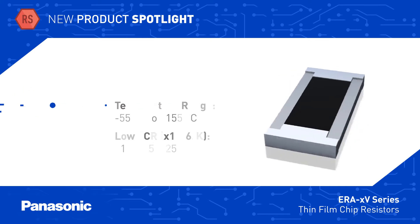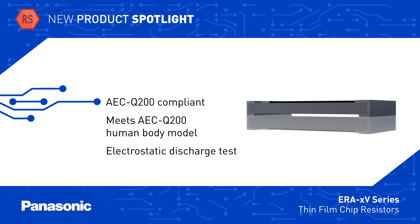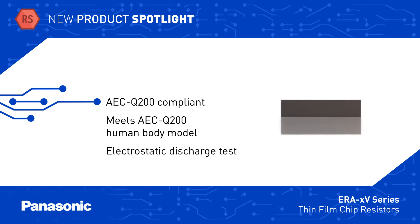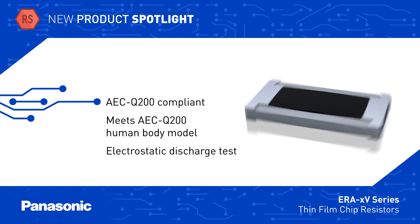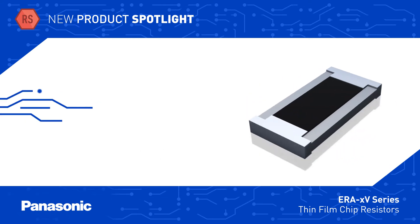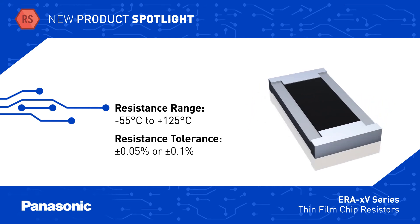We are improving our manufacturing process by going from a 3-micron to a 0.5-micron grain diameter alumina substrate to prevent current concentrations, which gives better ESD handling, meeting the AEC-Q200 HBM ESD test requirements.